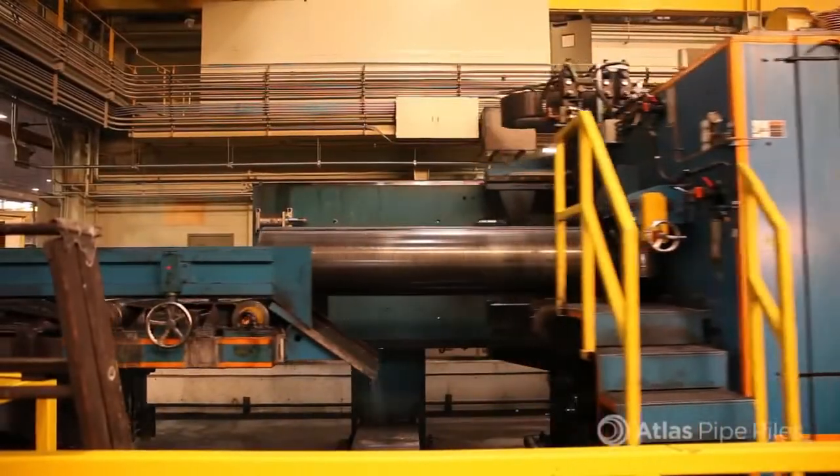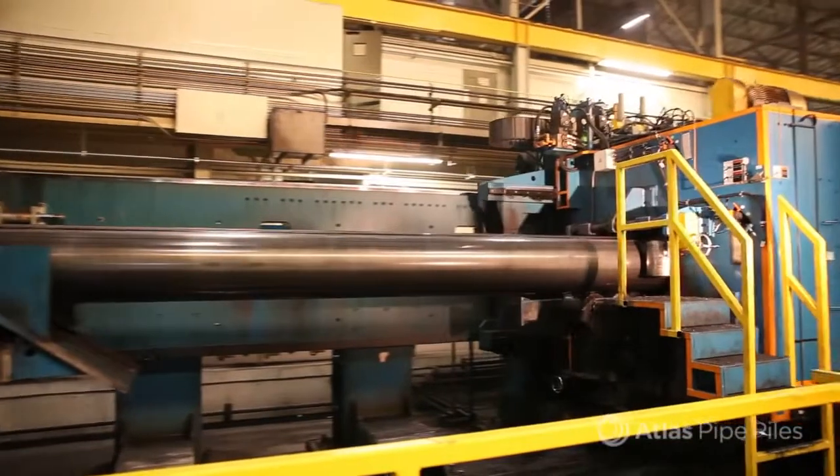Prior to cutting, there is one last step: the heat number is stenciled on the pile's exterior. This heat number is identical to the ID stamp engraved on the inside of the pile at the beginning of the process. Now the pipe is verified and ready to be cut to size.